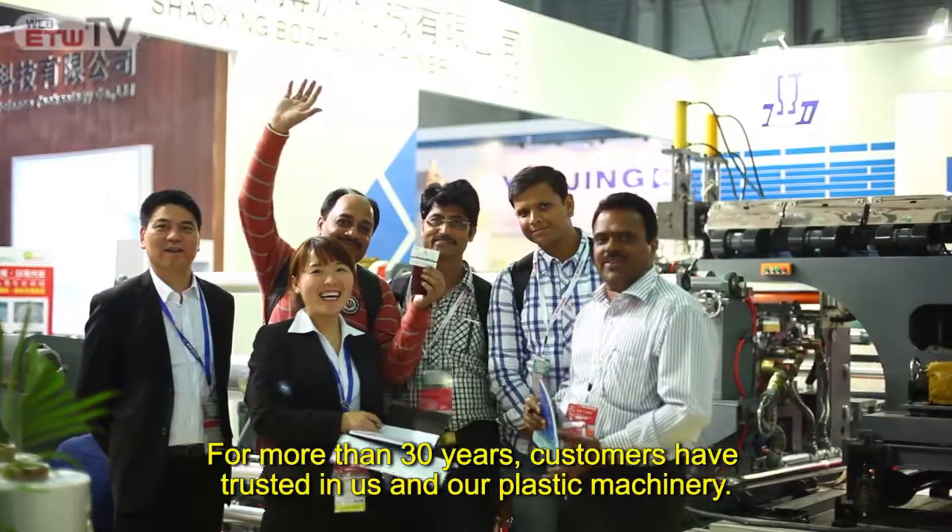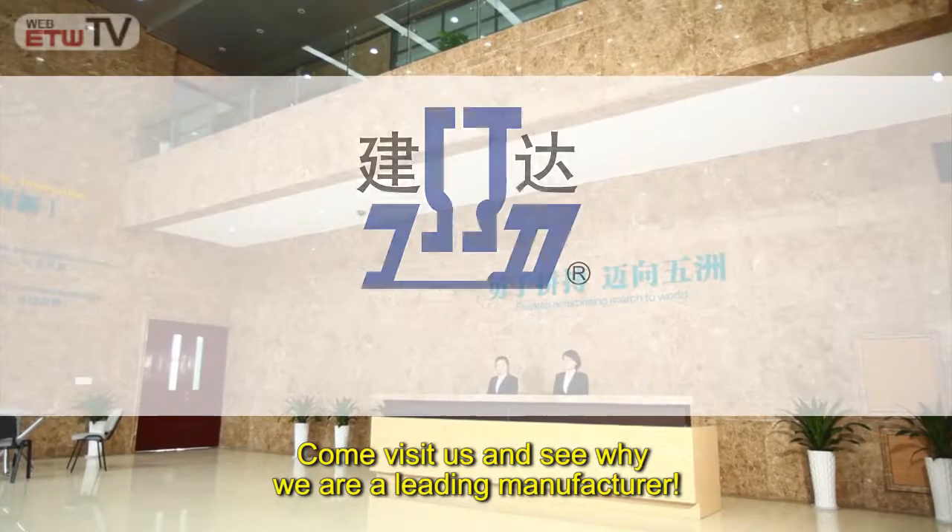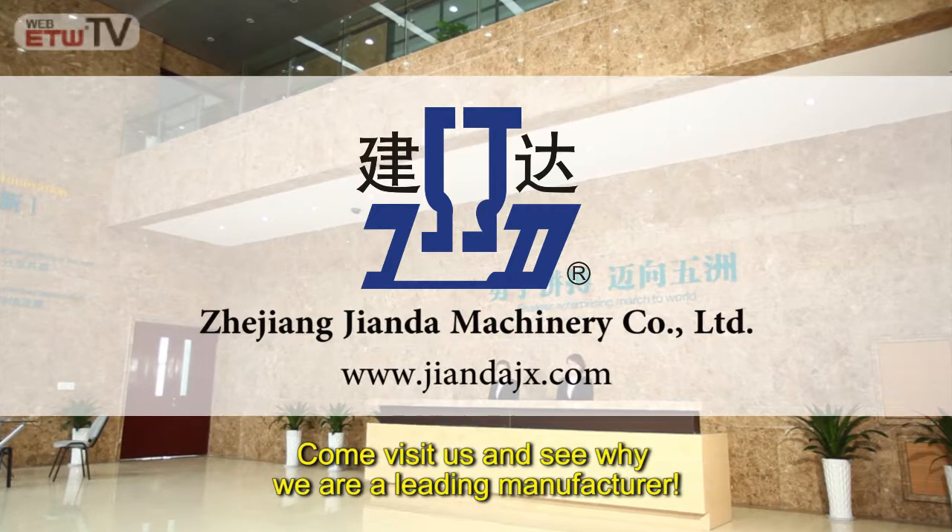For more than 30 years, customers have trusted in us and our plastic machinery. Come visit us and see why we are a leading manufacturer.